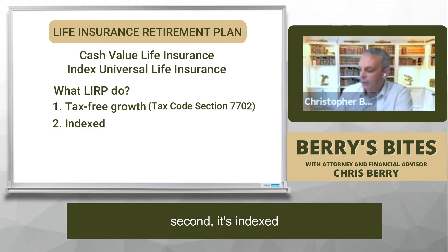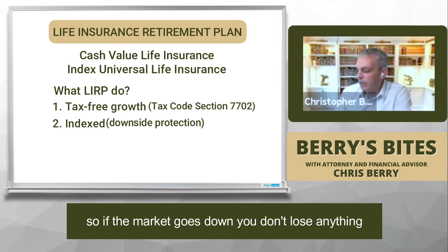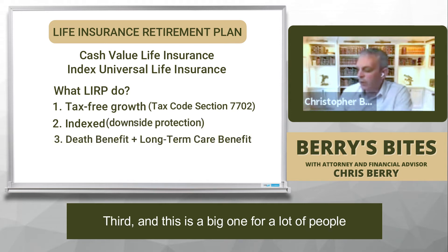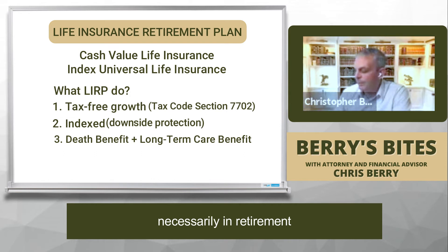Second, it's indexed. So that means you have downside protection — if the market goes down, you don't lose anything. Third, and this is a big one for a lot of people, that death benefit that you don't normally want necessarily in retirement can double as a long-term care benefit.